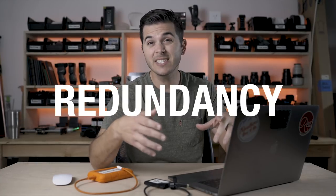Today might be the most important video I ever make for you on this channel. I'm going to walk you through my entire workflow for photo and video, and mainly we're going to focus on how I backup images and files along the way, making sure that there's redundancy and that I never lose files.